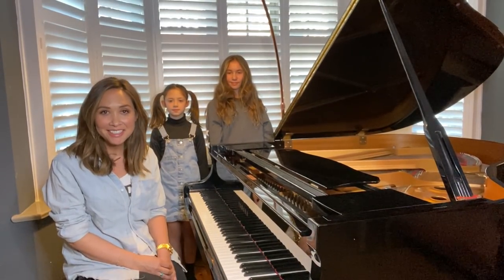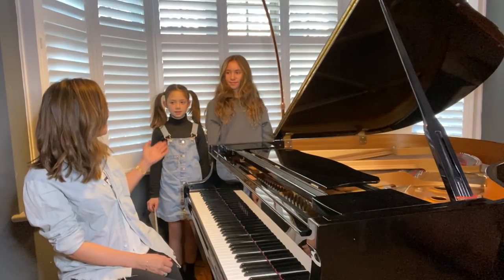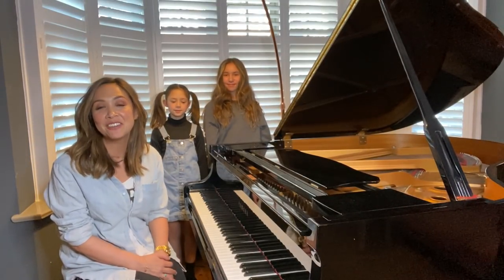Hello, welcome to Mylene's music class. I'm Mylene and these are my daughters, Ava and Hiro. They're going to be helping us out today.